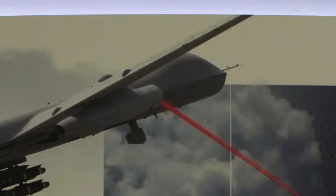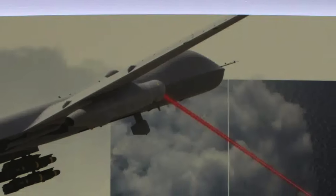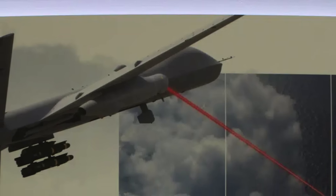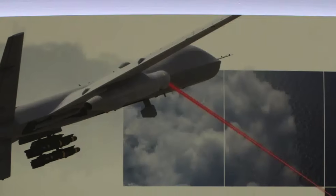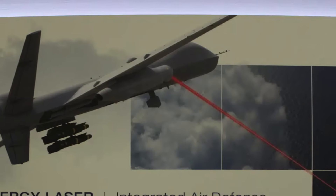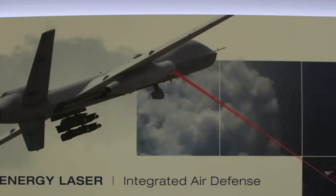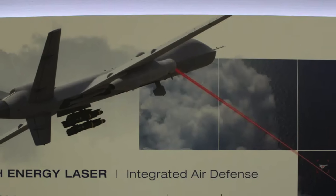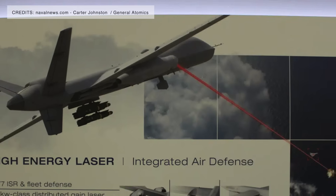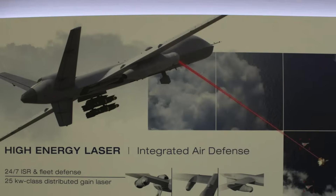An interesting concept has been displayed at Sea-Air-Space 2025 Maritime Exposition. General Atomics, which is advancing several cutting-edge technologies, has for the first time showcased a podded air-to-air laser system mounted on the MQ-9B platform. This new airborne laser pod, highlighted in detail at the event, is being proposed as a fleet defense solution specifically targeting one-way attack drones.